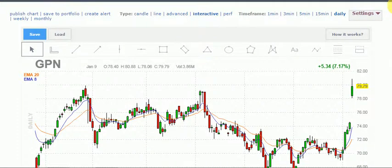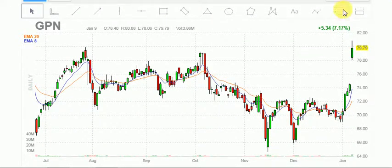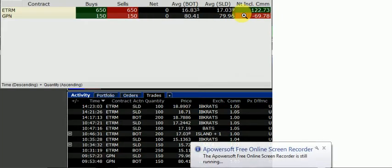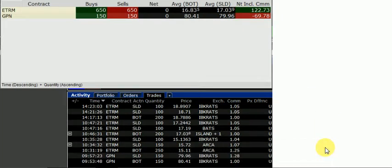Two names traded so far for the day. One of them was GPN and the next is ETRM. So GPN, I'll trade 150, lost 70 bucks. ETRM made about 122 bucks. What's the thought process? Once again, what's the process? That's what is required. It doesn't matter the profit — it's the thought process.